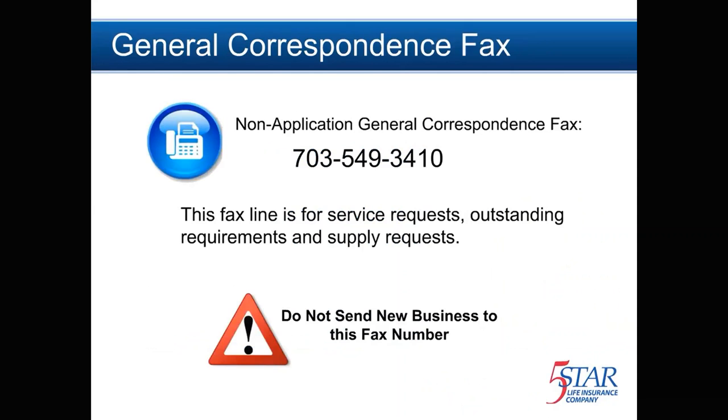If you have general inquiries — for instance, regarding pending or active policies, outstanding requirements, or supply requests — we have a fax line specifically for these requests. You can send to 703-549-3410. In this instance, you will want to include a cover sheet with a policy number if applicable. As a reminder, for quicker processing, please do not send new business to this number.